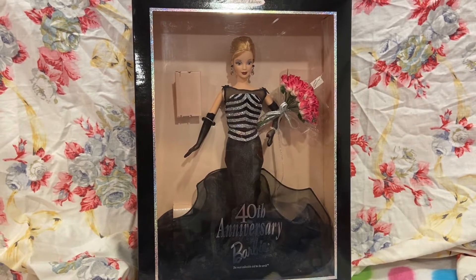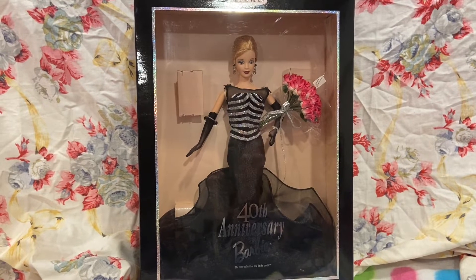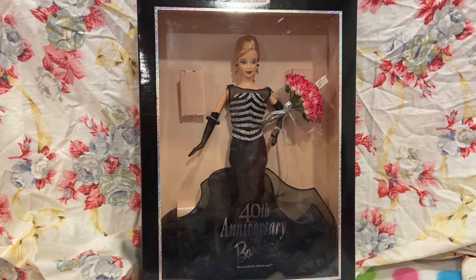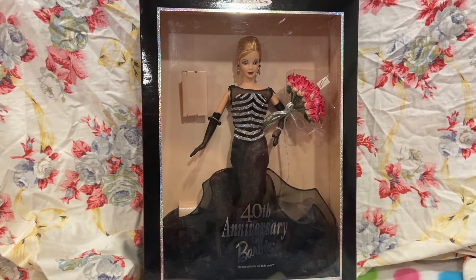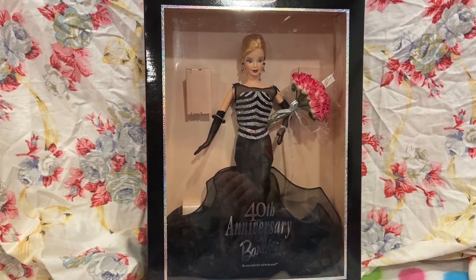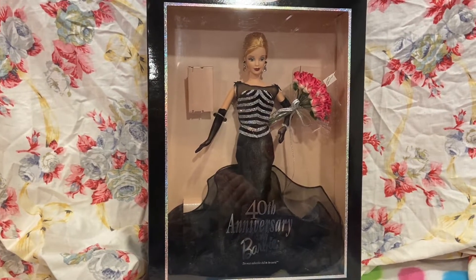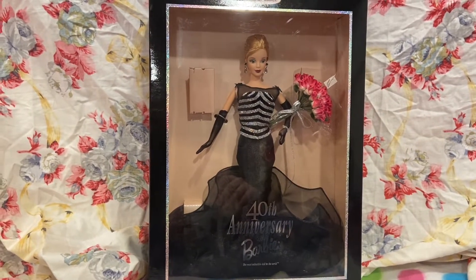Here's what it looks like from the front. It's super plain. There's a black border with some sparkly glitter — it kind of gives off a rainbow effect depending on where you look at it. And then a clear opening, and of course it says 40th Anniversary Barbie.